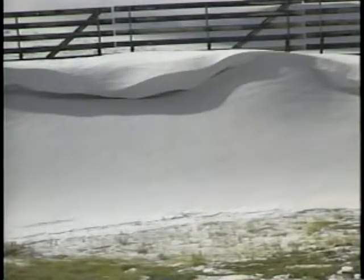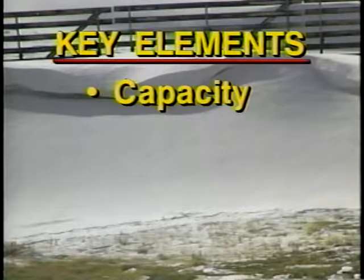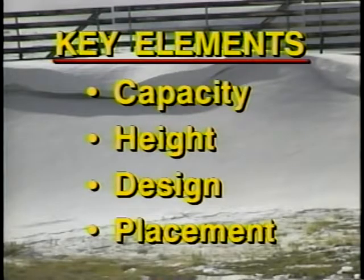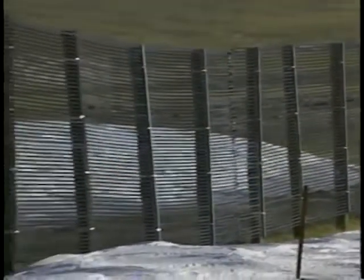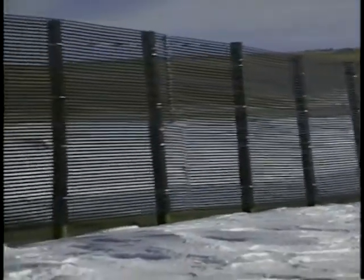To develop an effective fence system you need to understand the key elements. These are capacity, height, design, and placement. Collector fences are designed for snow storage. A very important factor is how much snow the fence must collect, which depends on a combination of factors: wind frequency, velocity, and the amount of snow.